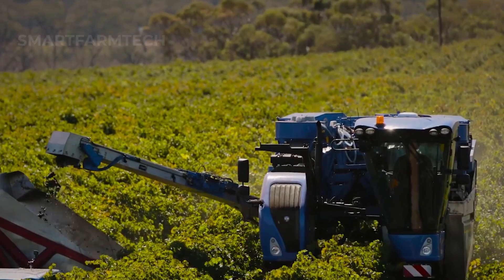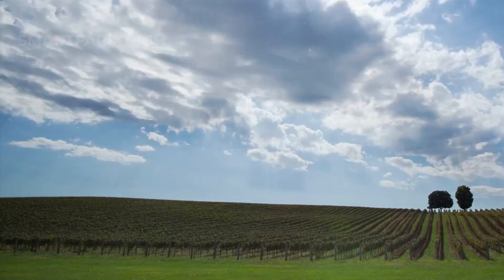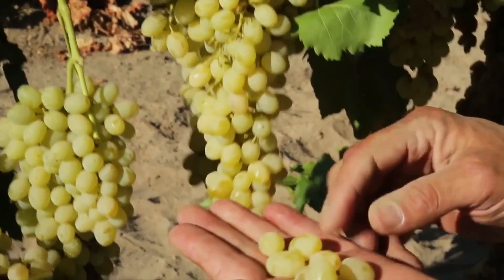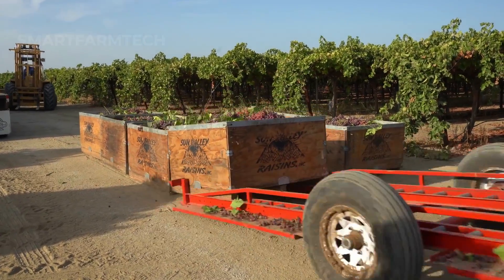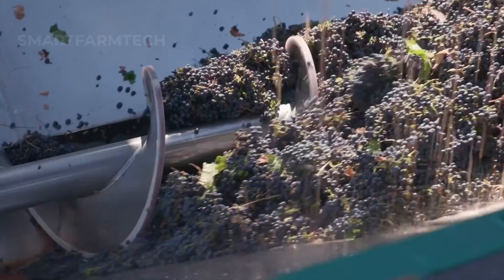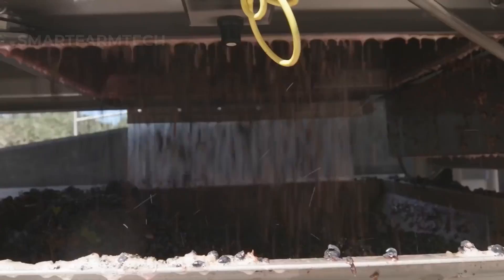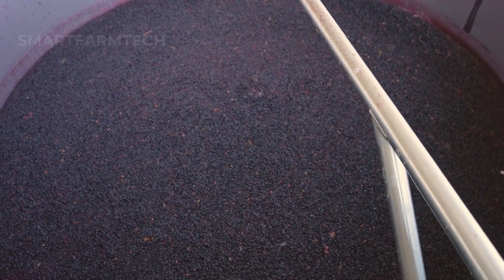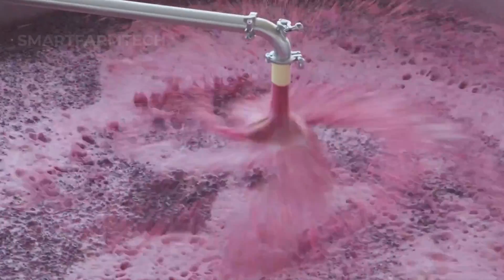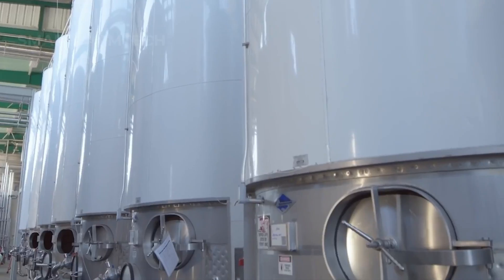The processing of grapes varies depending on their intended use. Fresh grapes meant for direct sale and consumption go through a careful sorting process — any grapes that don't meet quality standards are removed, and the rest are quickly packaged to keep them fresh and ready for market. Grapes destined for wine production go through a much more complex process: they are crushed to release their juices, then fermented, and finally aged to develop their unique flavors. Curious about the differences between these methods? Watch the video to dive deeper into the fascinating world of grape harvesting and processing.